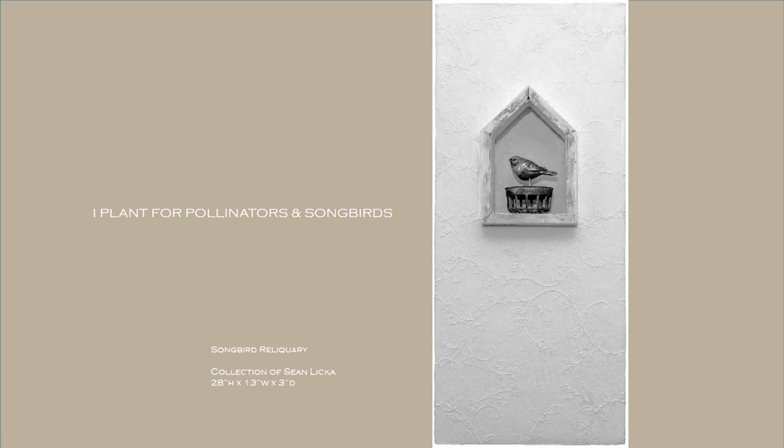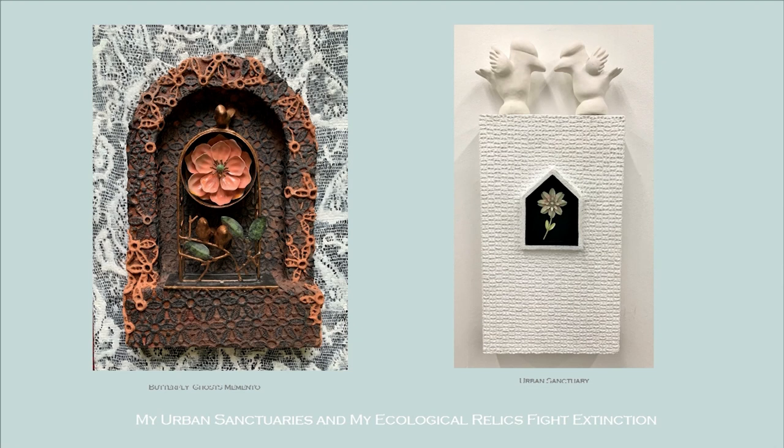This is a songbird reliquary. I'll show you several pieces that aren't in this show but are part of the Prayer Markers series. I fight for extinction — what I can do. Part of that is I work in my gardens, but I also build the relics that you've seen tonight in the gallery, to touch your heart and give you a moment to contemplate where you are and what you feel about pollinators, the planet, and the biodiversity that I feel is so important for our sanity.